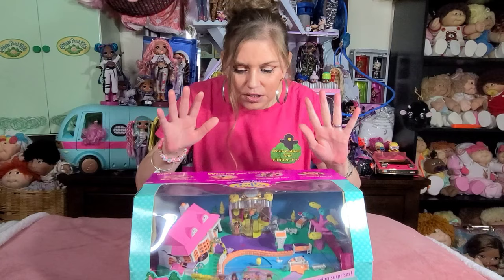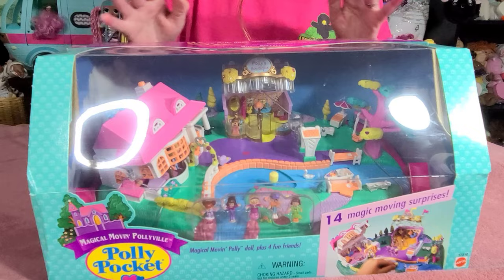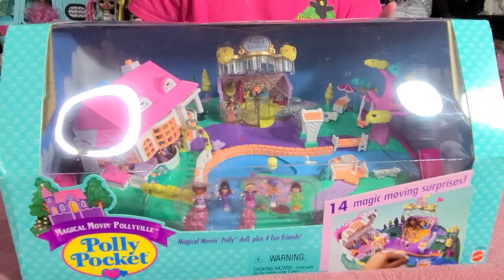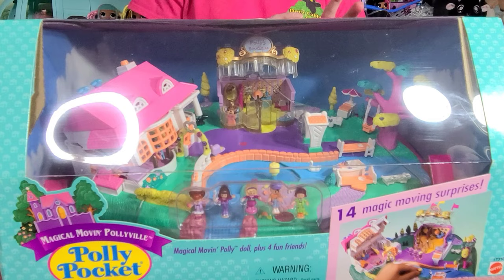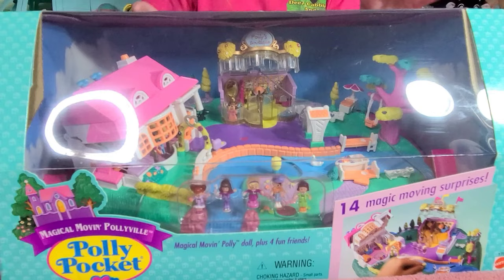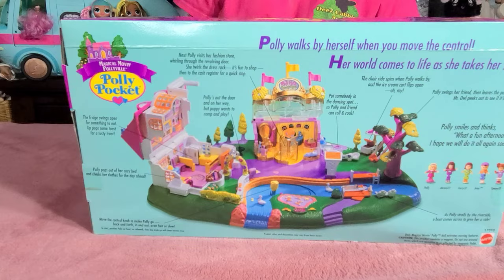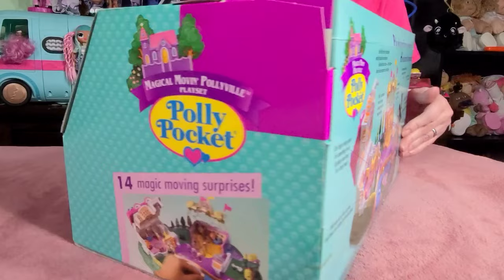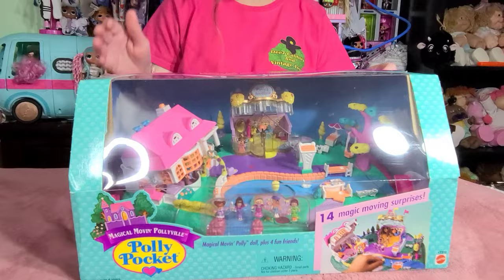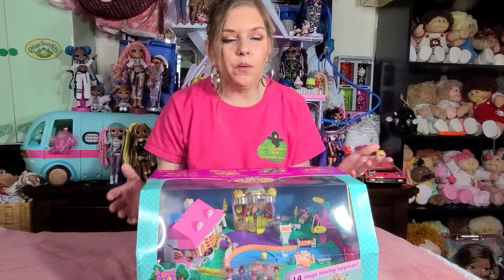I want to show you guys this amazing Polly Pocket collector's item. As you can see, it's brand new in the box and, to the best of my knowledge, it's never been opened. I'm not going to put batteries in it or anything like that because Polly walks by herself when you move the control — the whole world just comes to life. But I'm going to open this and show you guys so you can get a better look at the actual toy. Before I do that, I want to show you the box — I love packaging. This was produced by Mattel and Bluebird Toys. Bluebird had a part in this until the late 90s, and Polly Pocket originally came out in 1989.